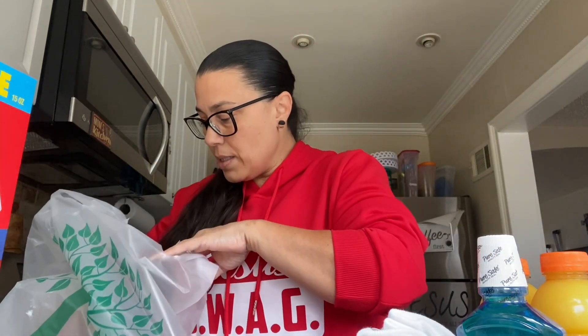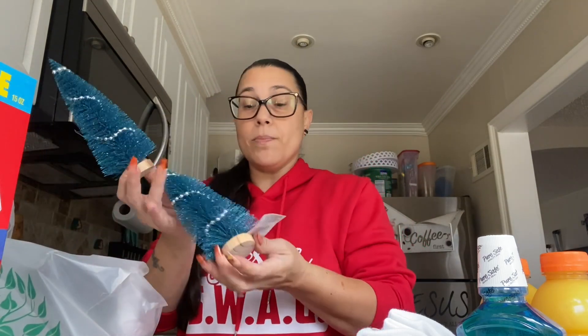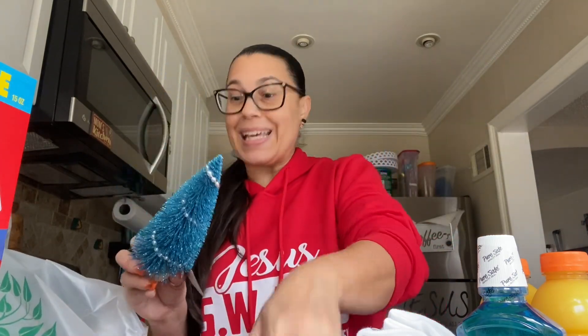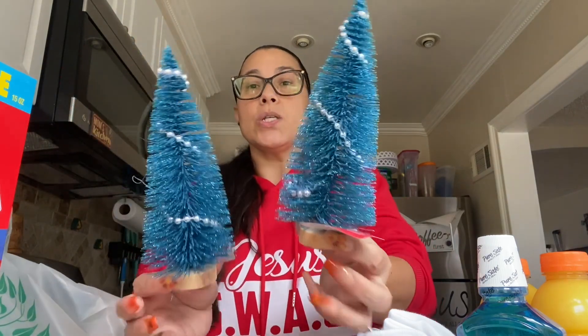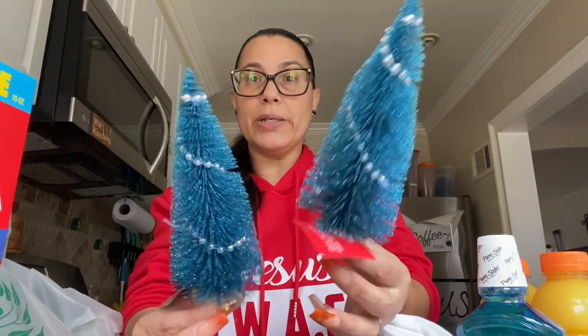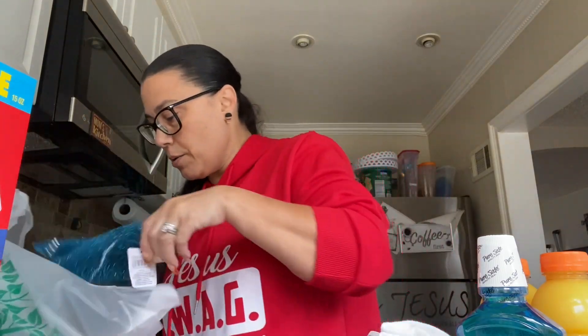I did get more Christmas trees — you guys already know my color scheme and I love putting trees all around. Christmas is the best month, the best season, the best holiday, the best everything! I got the blue ones this time with the glitter and silver beads around them. I got two of those.